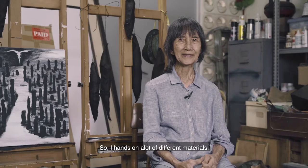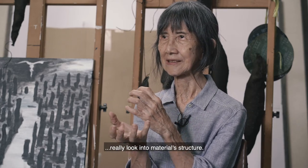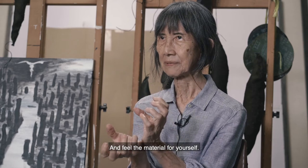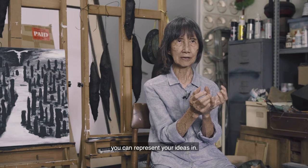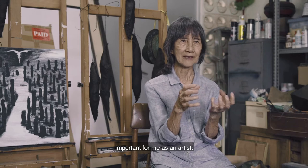I work hands-on with a lot of different materials. When you handle materials, you can really look into the structure inside and feel the material yourself. Then you can understand the material — how it can speak to your work, what kind of shape and form can represent your idea. The texture, the shape, the form, the colors — these are important for me as an artist.